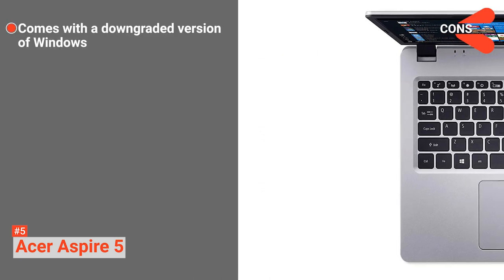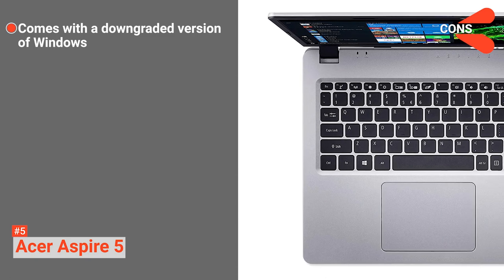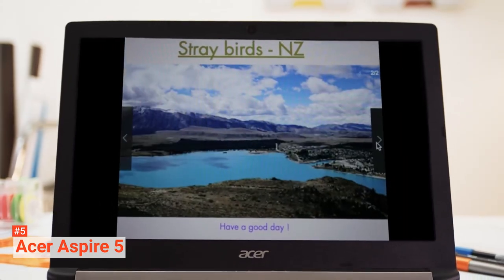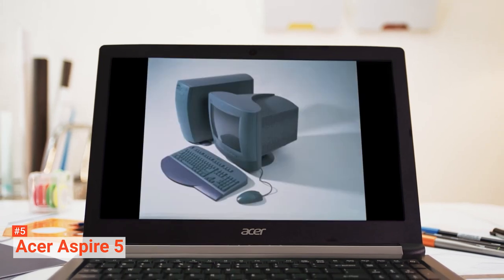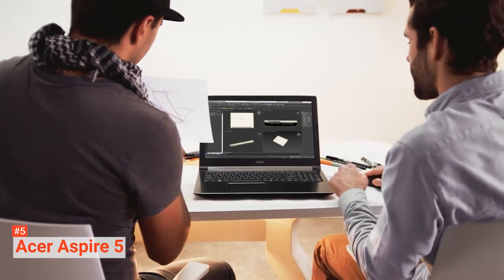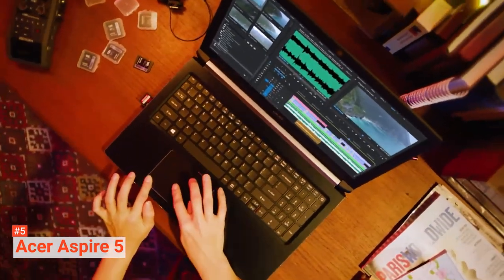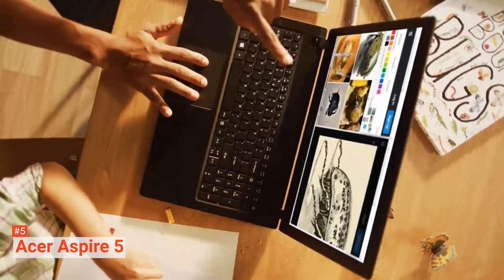The boot time is around 15 seconds thanks to its internal SSD. Its cons are: it comes with Windows 10S, which you need to upgrade to a full version for proper Windows functionality. The Acer Aspire 5 is an excellent value-for-money laptop designed for students, people who need to work on the go, and those who need a basic laptop for entertainment. It features fast boot times and high-quality graphics for quite a low price point.